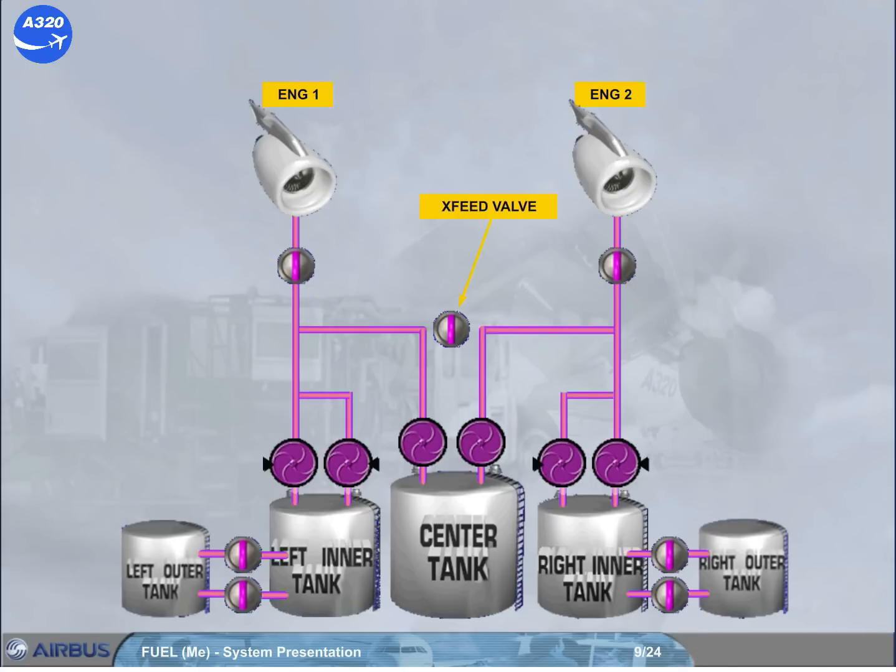There is a cross-feed valve which allows, when it is open, both engines to be fed from one side, or one engine to be fed from both sides. Note: one pump is capable of supplying both engines.